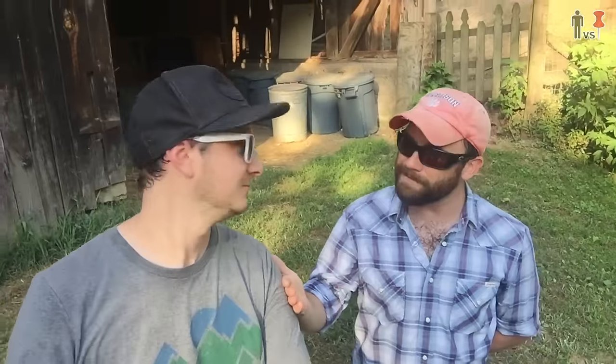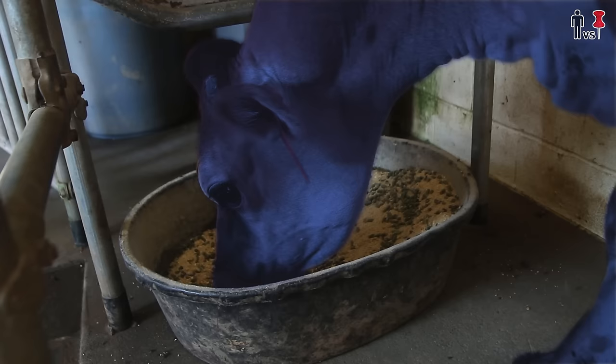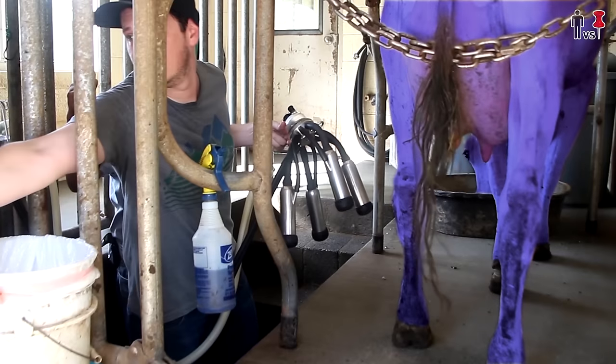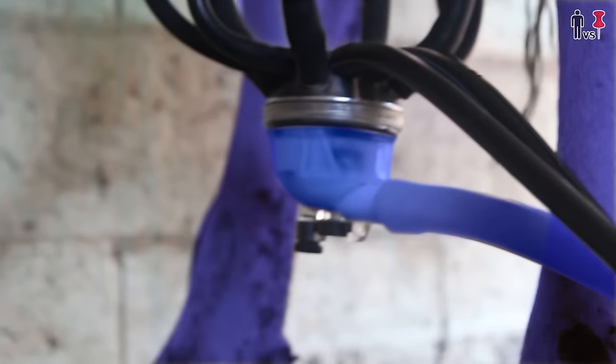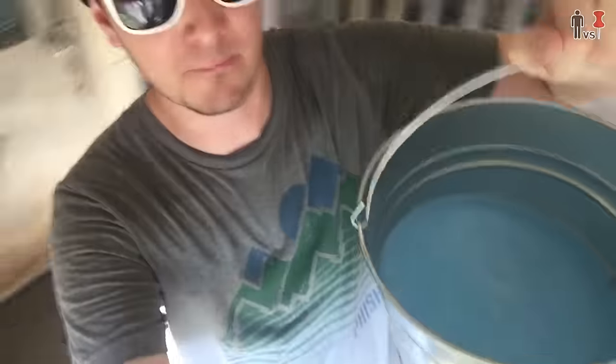We were thinking that if you were up for it, we'd have you milk a cow. I would love to milk a rainbow cow. All right, so we got our blue milk, straight from the teats.